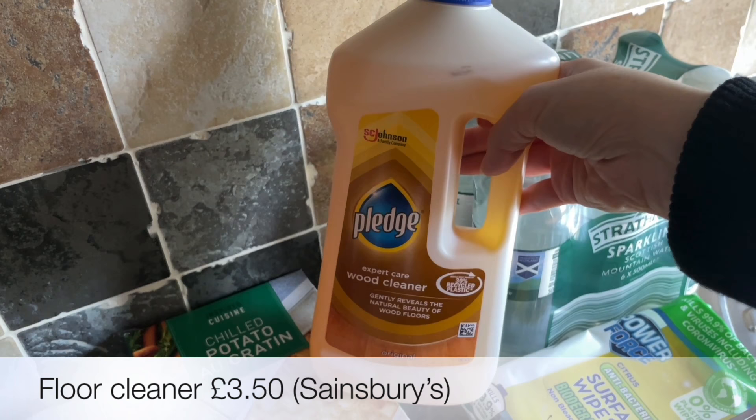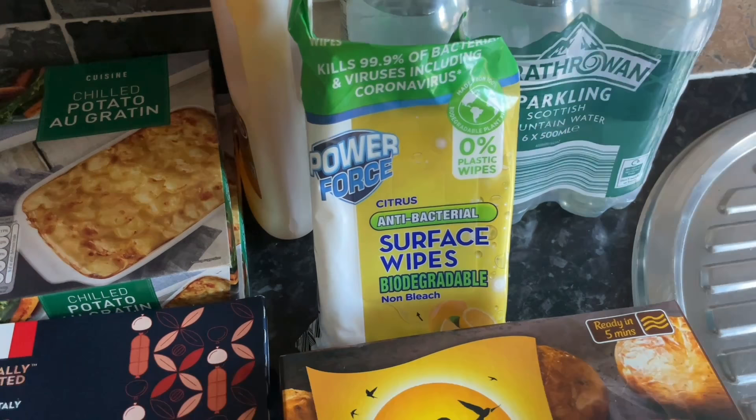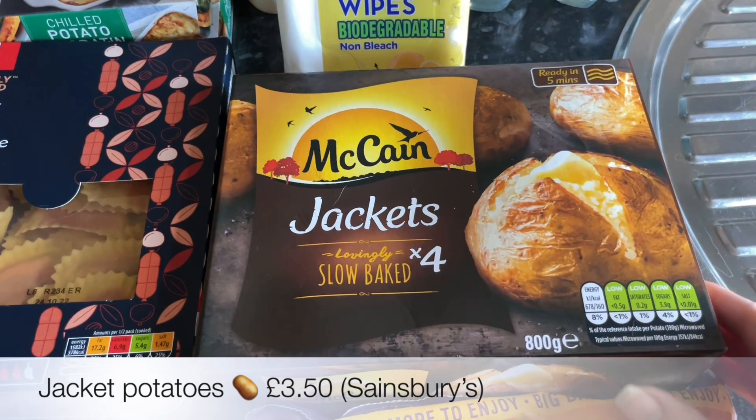I thought this one looked fab — I'm going to do my own sauce, a mascarpone and cherry tomato sauce to go with it. Some floor cleaner because we've got mostly hardwood floors and that one is really good. And then a six-pack of sparkling water for 95p — what a bargain! And some surface wipes because I can never have enough of these.